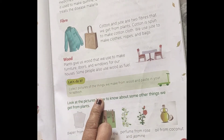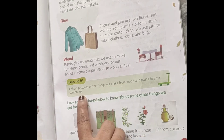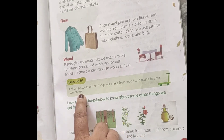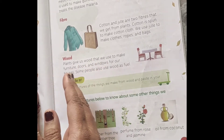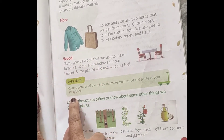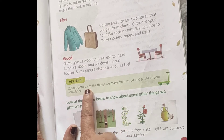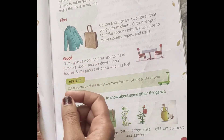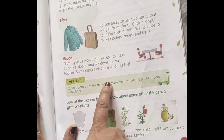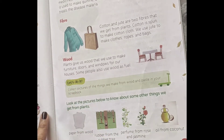There is a fun activity: collect pictures of things made from wood and paste them in your notebook on the blank left-side page. You can paste pictures of tables, chairs, dressing tables and utensils which are made of wood — things you use on a daily basis.